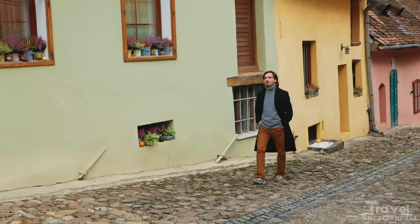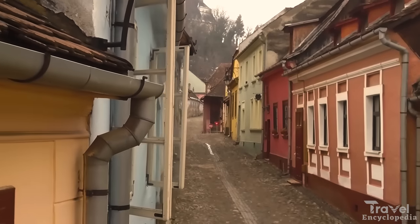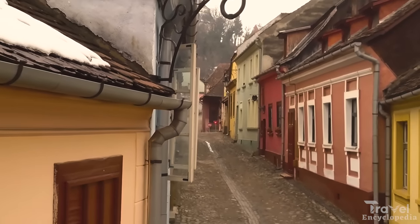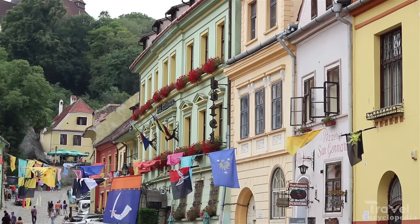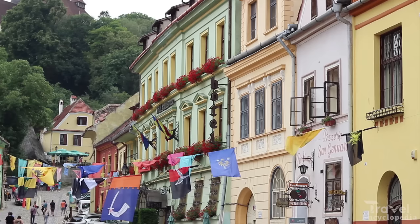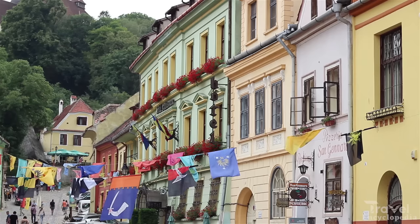Visitors can take a guided tour of the citadel, which includes a visit to the house where Vlad was born, or explore the many museums and art galleries. The town is also home to many traditional shops and restaurants, offering a glimpse into the local culture.